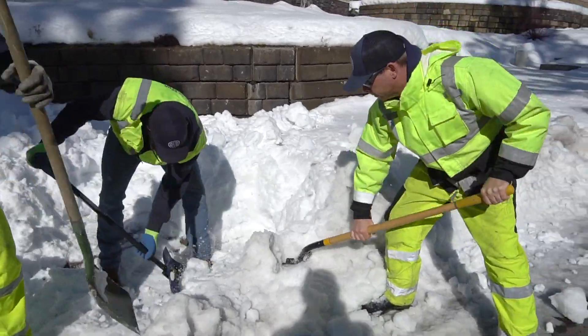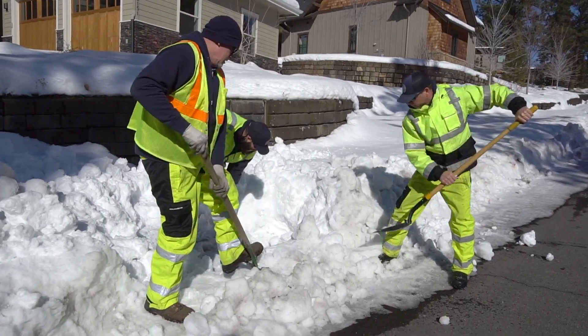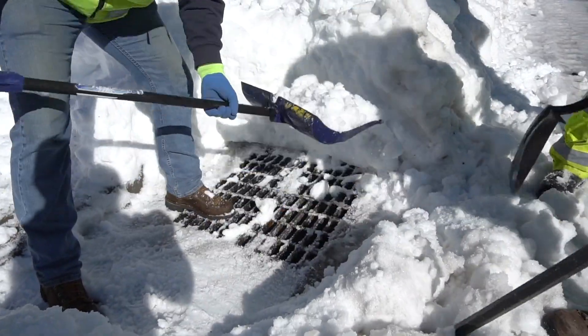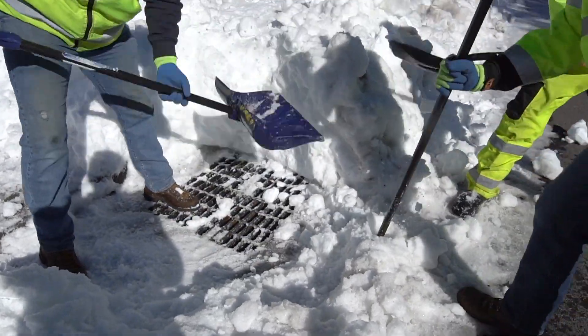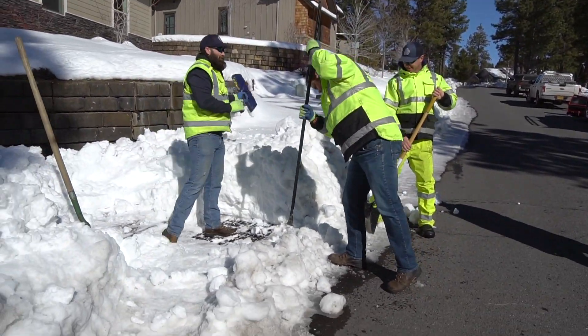The stormwater division tries to go around to all our high-problem spots and make sure those are open and clear. We're asking the collaborative community to come together and, if it's safe and possible, grab a shovel and clear out the catch basins or any other storm drains near their properties to make sure the water has somewhere to flow.